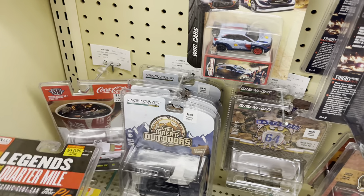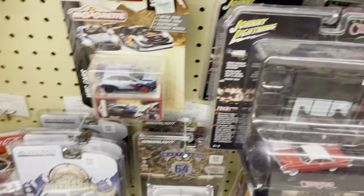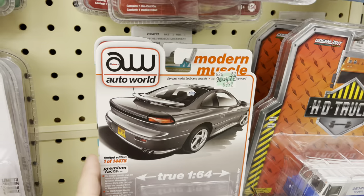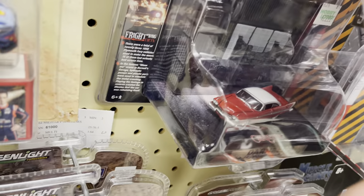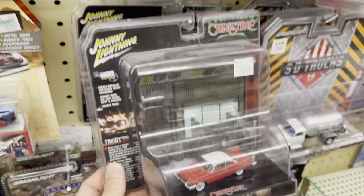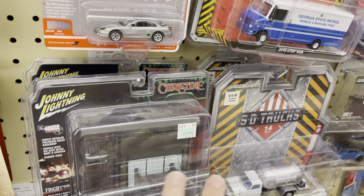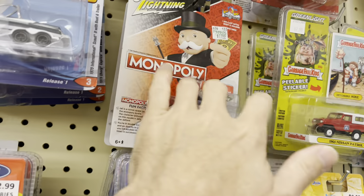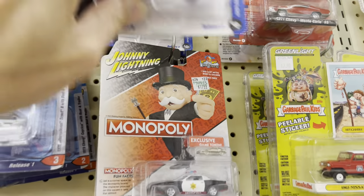Legends of the Quarter Mile Pro Stock - that's a completely different deal altogether. I would love this in a White Lightning, honestly. I would pay the $22.99 - it'd be so cool, like a white Christine. Everything else looks the same.